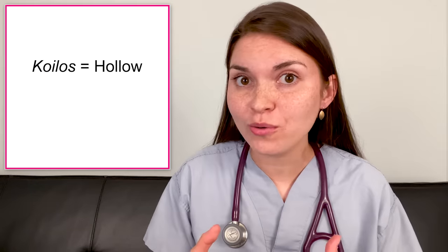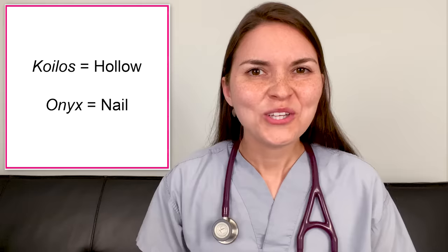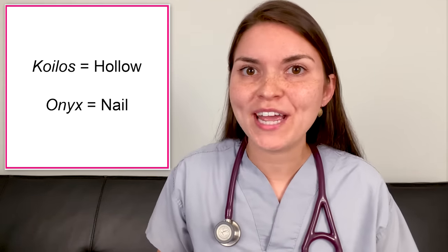Let's start with koilonychia, which comes from the Greek words koilos, for hollow, and onyx, for nail. You'll also hear some people call it spoon nail, because you get such a dramatic scooping of the nail that you can actually hold a drop of liquid in it. The first thing I think about when I see a nail like this is iron deficiency anemia that leads to soft nails. There are tons of causes for iron deficiency — it could be that you don't get enough iron in your diet, but it also could be that you're slowly losing blood from somewhere, and we always worry about a hidden cancer in that case.